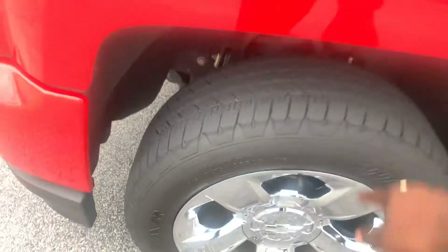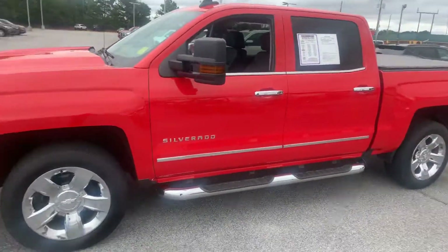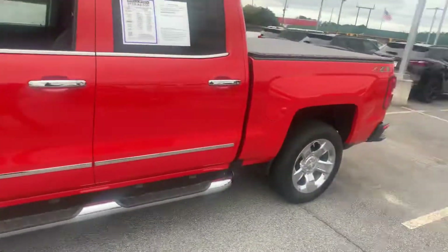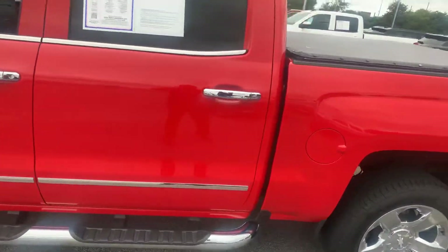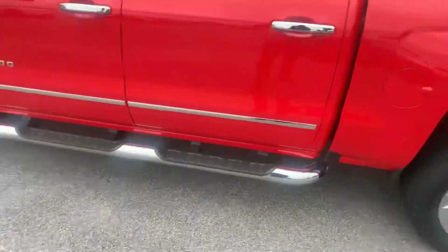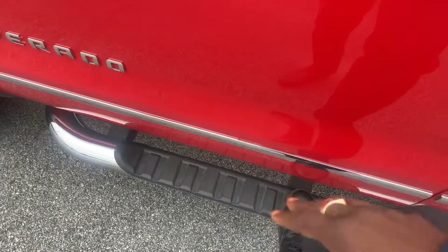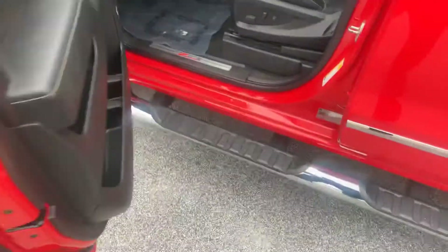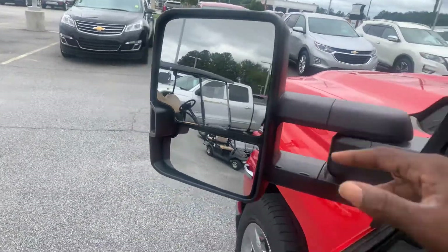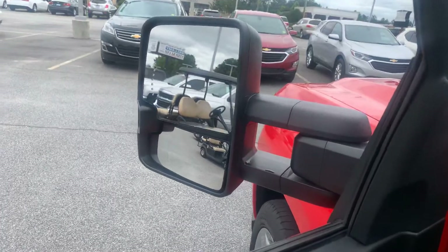20-inch chrome wheels, still good tread on the tires. On the driver's side body I don't even see a scratch — whoever had this truck took very good care of it. You have the round tubular assist steps in black and chrome, and HD mirrors on here. Now this is not a 2500, this is a 1500.